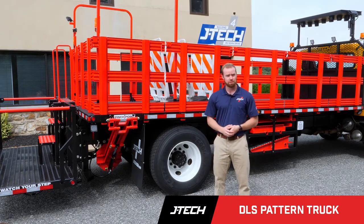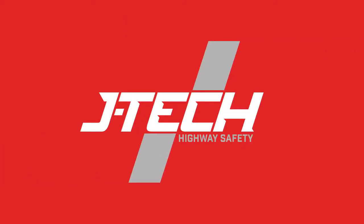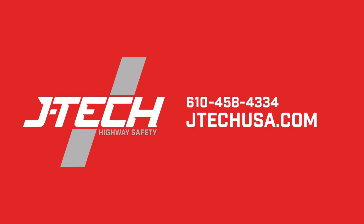If you're interested in this truck, feel free to go to JTECUSA.com or give us a call with any questions. Thanks.